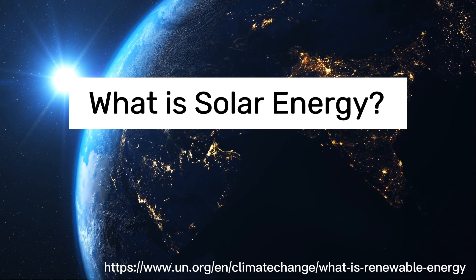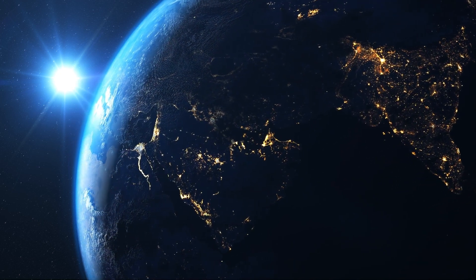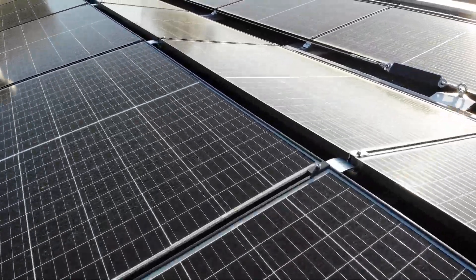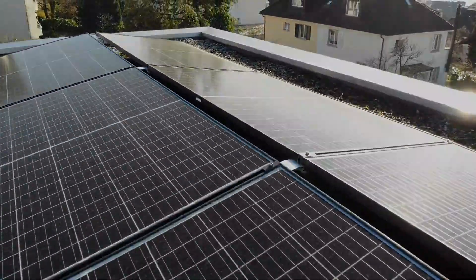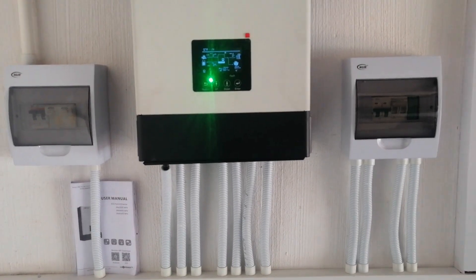According to the United Nations website, solar energy is the most abundant of all energy resources and can even be harnessed in cloudy weather. Solar technologies can deliver heat, cooling, natural lighting, electricity, and fuels for a host of applications.